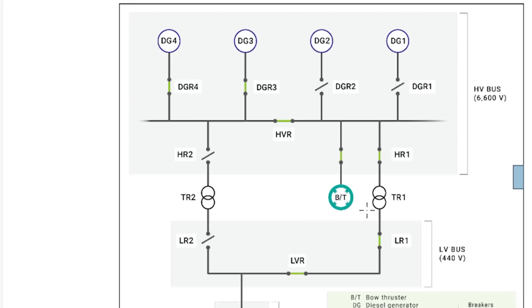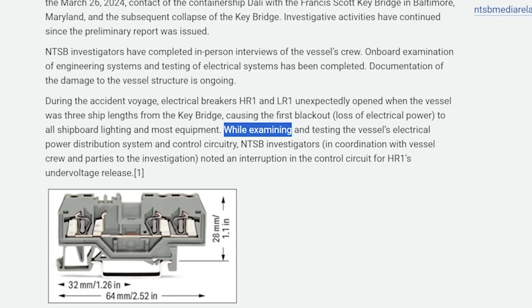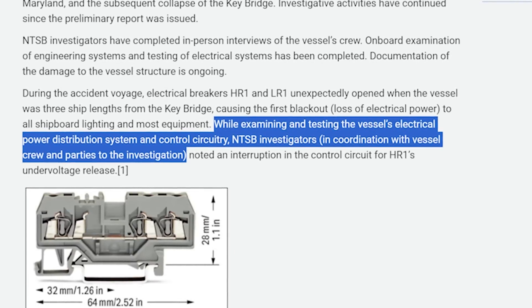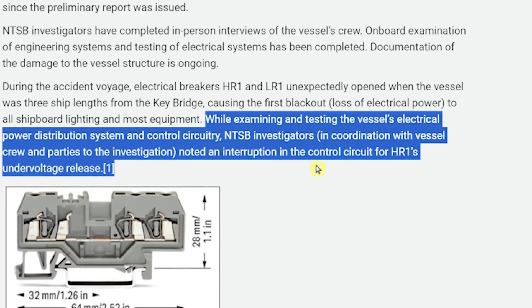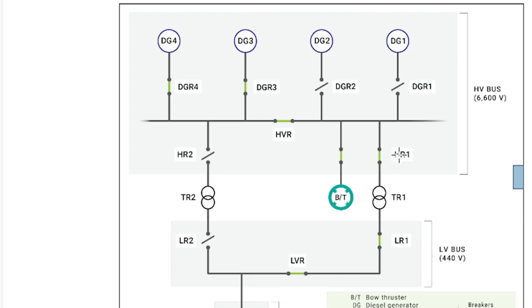Somewhere in this circuitry lies the cause of why those two breakers opened. The NTSB's verbiage is important here: while examining and testing the vessel's electrical power distribution system and control circuitry, NTSB investigators — in coordination with the vessel crew and parties to the investigation — noted an interruption in the control circuit for HR-1's undervoltage release. Coming back to their simplified circuit diagram, it was something in the circuitry surrounding HR-1 that caused it to trip.